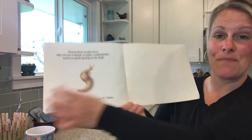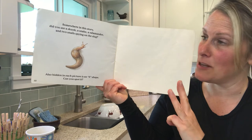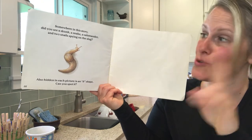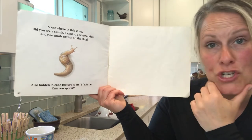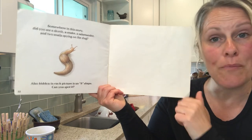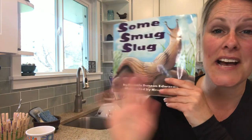So back to the ending — did you find those four types of animals? The skunk, the snake, the salamander, and two snails spying on the slug? And how about an S shape in each picture? Go back through the video and pause on each page and see if you can find them. Until next time, bye bye!